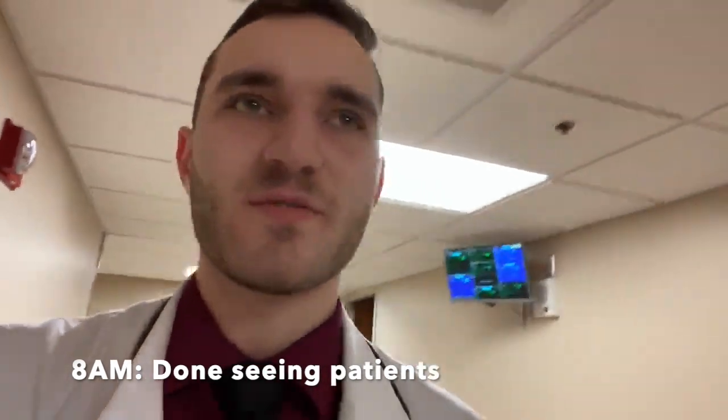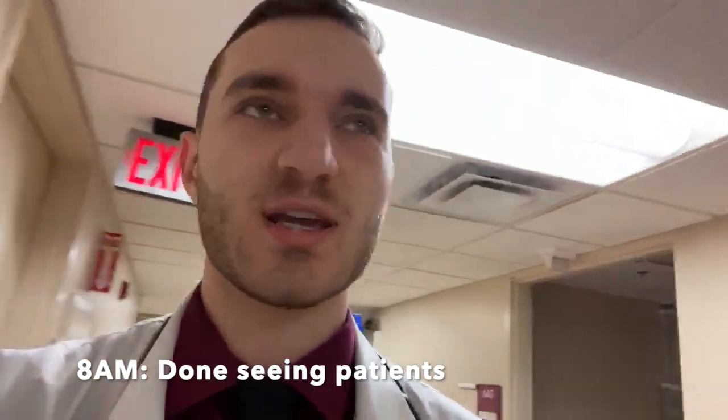It's about 7:45, 8 o'clock and I'm all done seeing my patients for today. Now it's time to go type my notes with any updates that happened overnight and a new plan for today.